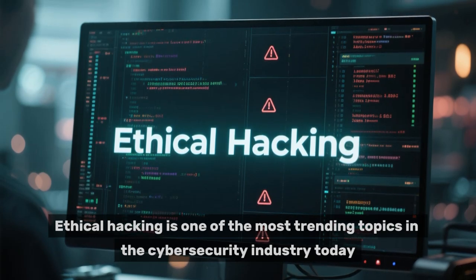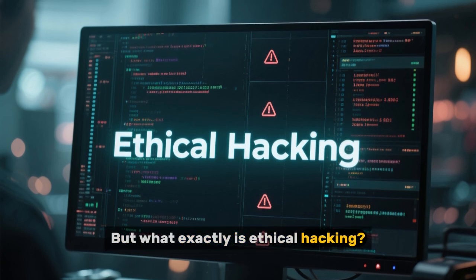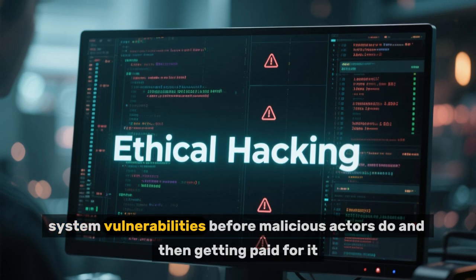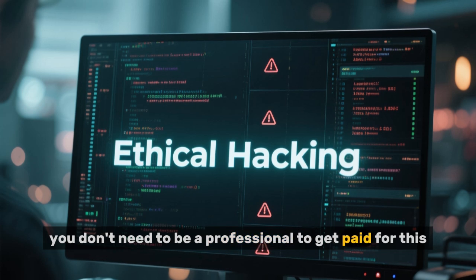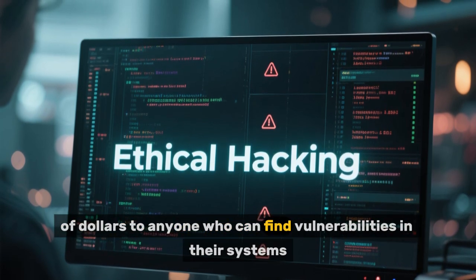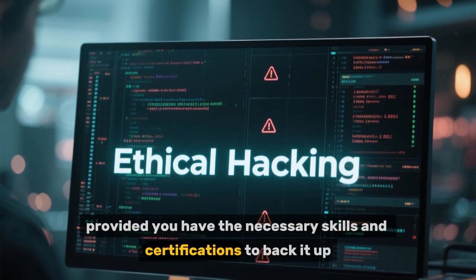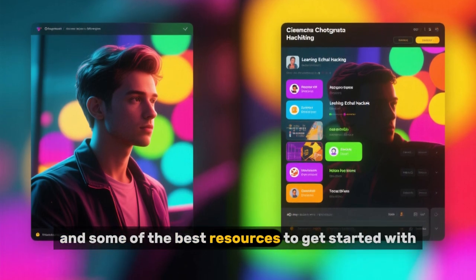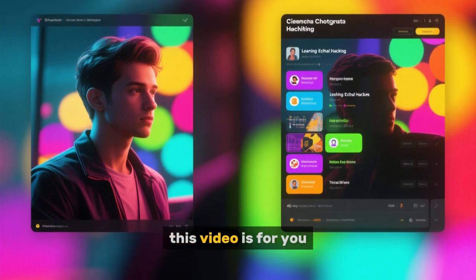Ethical hacking is one of the most trending topics in the cybersecurity industry today. But what exactly is ethical hacking? Well, simply put, it's the practice of identifying system vulnerabilities before malicious actors do and then getting paid for it. And no, you don't need to be a professional to get paid for this. In fact, many organizations are willing to pay thousands of dollars to anyone who can find vulnerabilities in their systems, provided you have the necessary skills and certifications to back it up. In this video, we'll show you how to learn ethical hacking and some of the best resources to get started with. So if you've been looking for a way to learn ethical hacking, this video is for you.